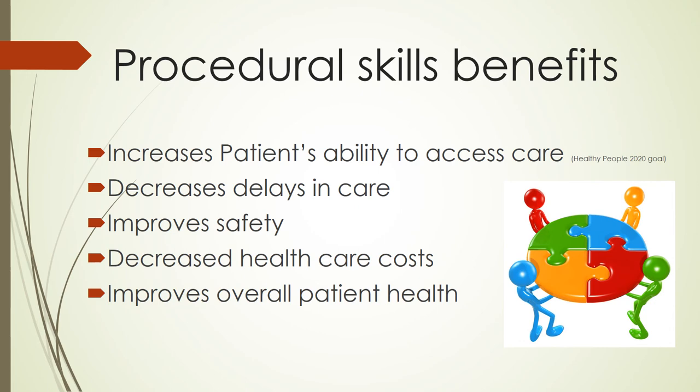Procedural skills benefits include increases in patients being able to readily access care, which is a Healthy People 2020 goal. Patients will also experience a decrease in delay in their care. Through evidence-based training, the safety for patients and providers will increase. Patients and the insurance industry will experience lower cost healthcare, and the patient will also experience improved overall health.